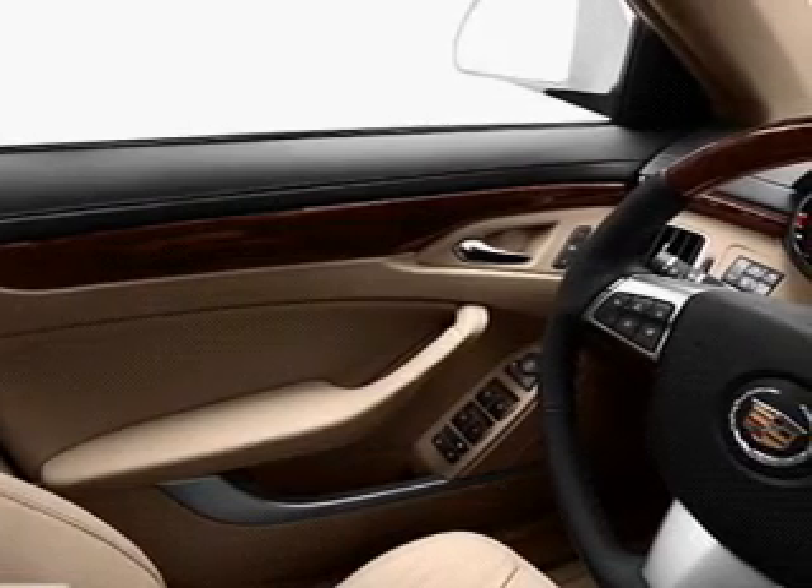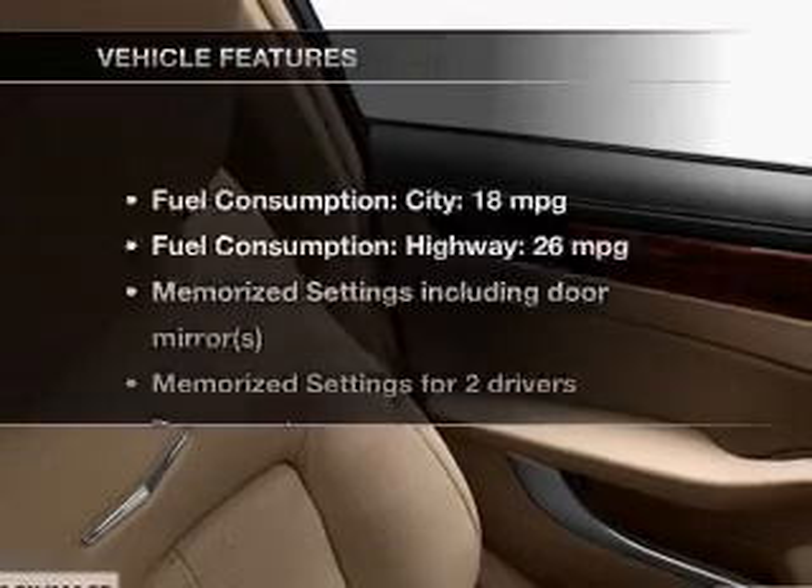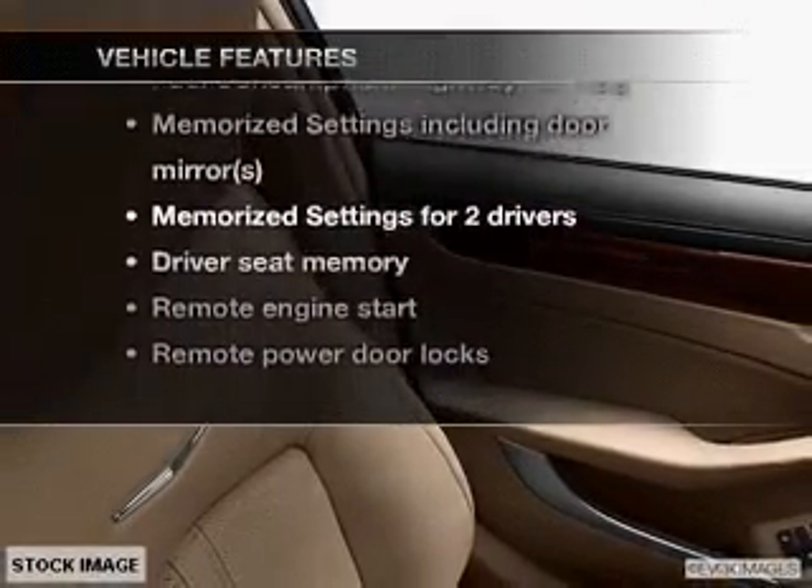Heated seats make cold weather driving more endurable, and memory settings are one of many features. And with these notable features, you won't want to miss out on the opportunity to own this amazing ride.